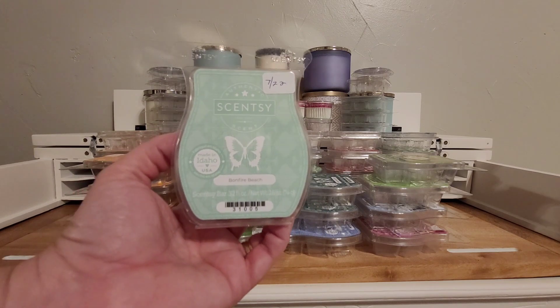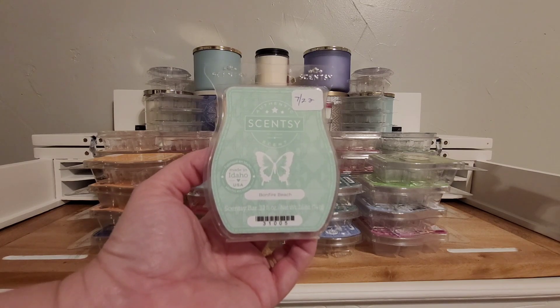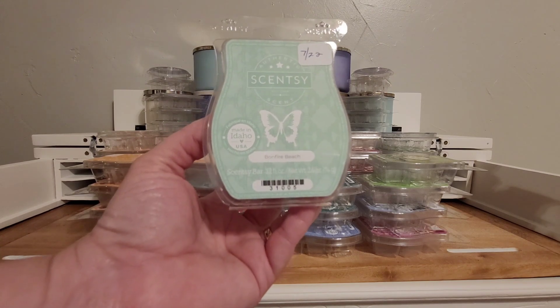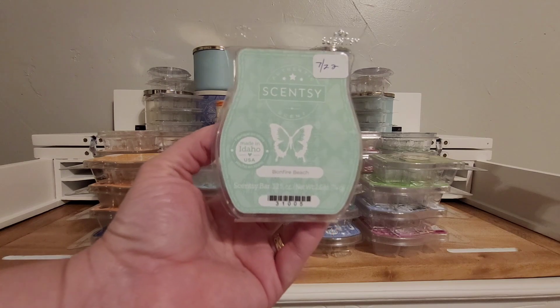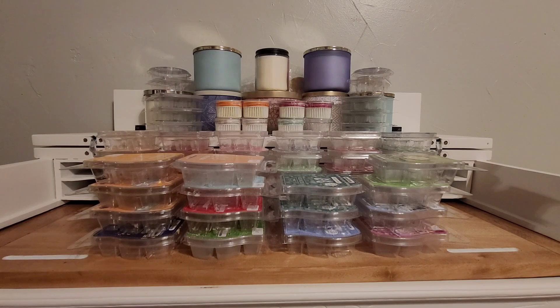Bonfire Beach. Again, in the spring-summer catalog but not continuing to fall-winter catalog starting September 1st, so grab it if you don't have it yet. It is kind of a toasted marshmallow and salty sea air with a little flint scent. I think this is a really light scent, but apparently that's my nose because most people say they get great performance out of this. That flint note bothers my sinuses just a little bit if it were stronger, so that's probably a good thing that I don't get it very strong.